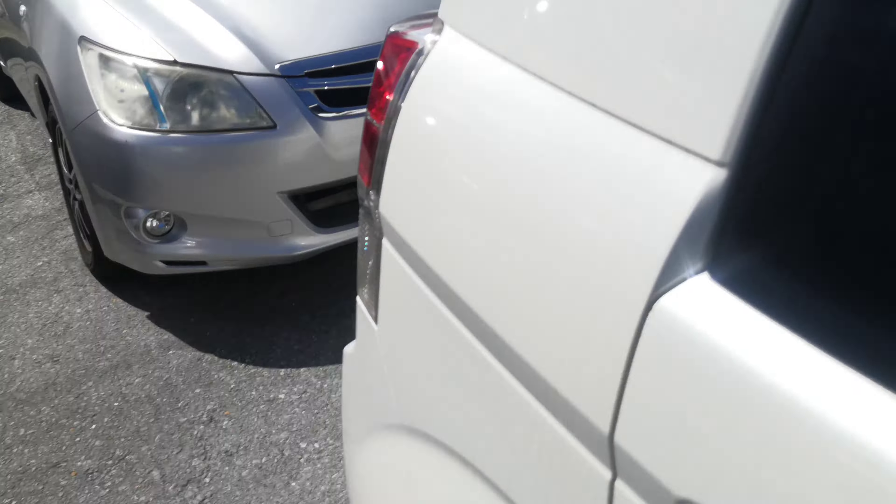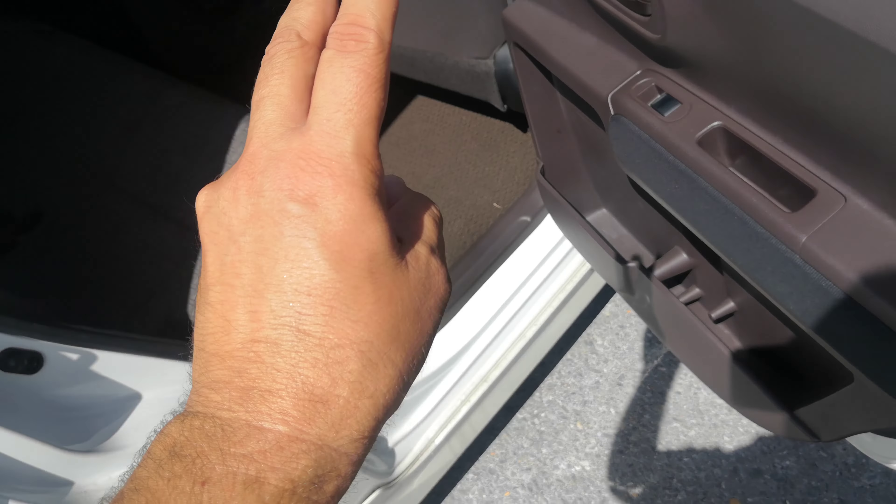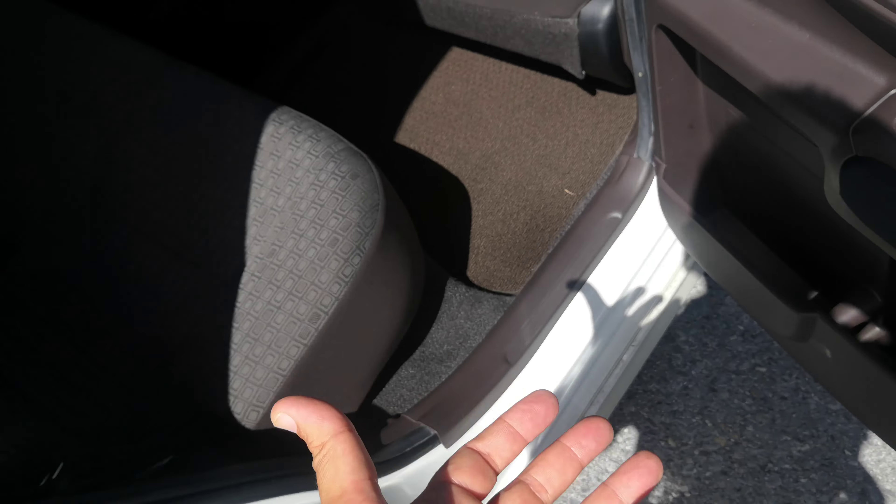This one resembles the Toyota Porte, but the Porte does not have this door on this side — it's only a two-door. That's why they came out with the Spade: they made it a three-door.